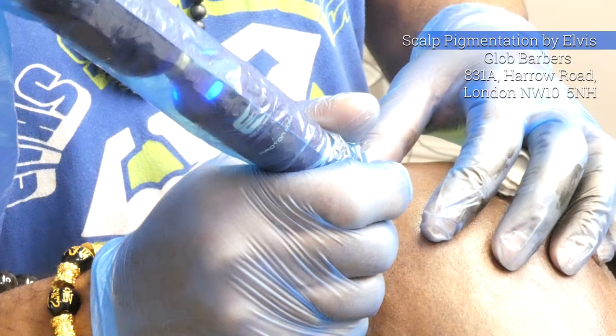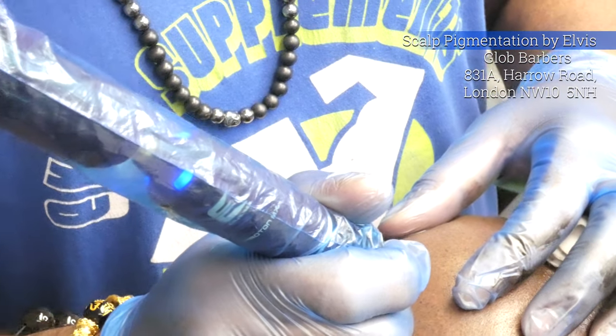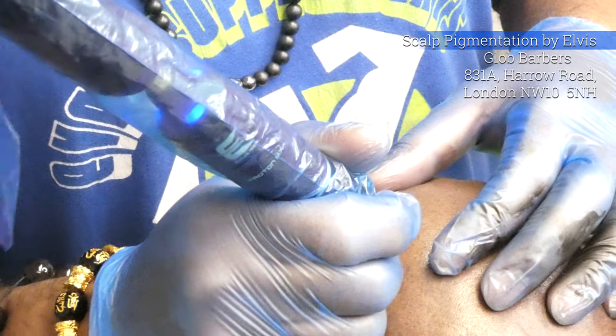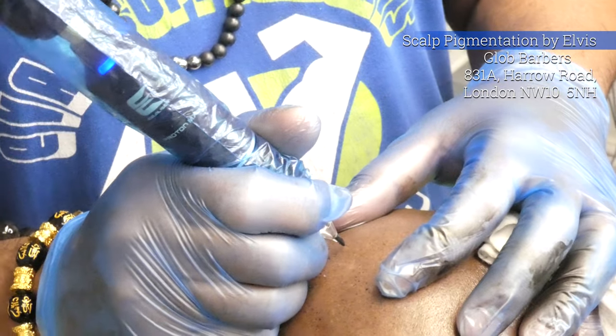Just kind of going through and getting the bits there — either where it didn't take the pigment or because of the soreness of the scalp, because it does get quite sore.